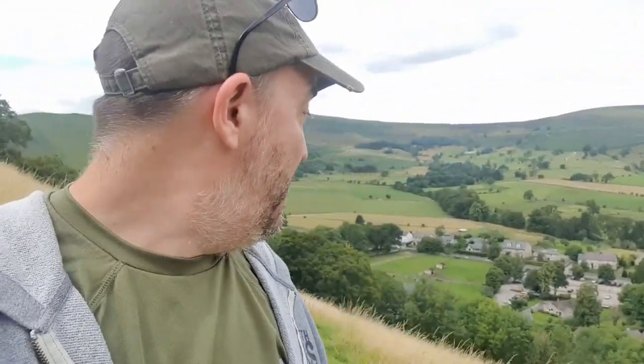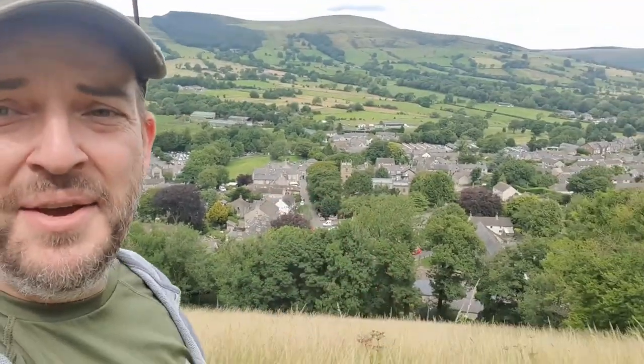The walk up is pretty straightforward — through the English Heritage visitors centre, through the shop, and then following this footpath zigzagging its way up the hill. You can see Castleton below.